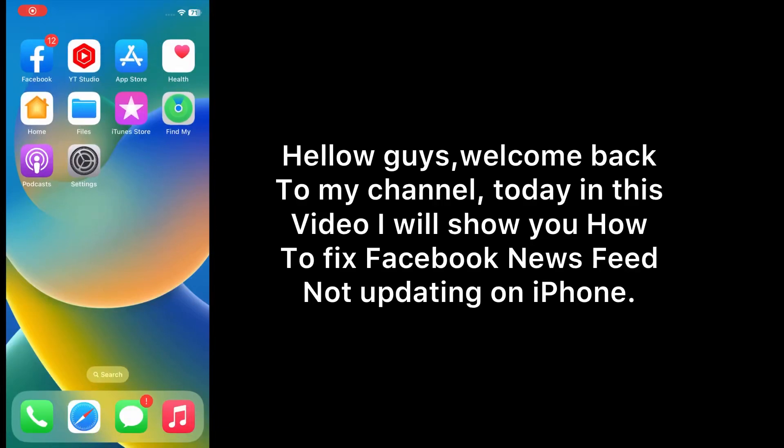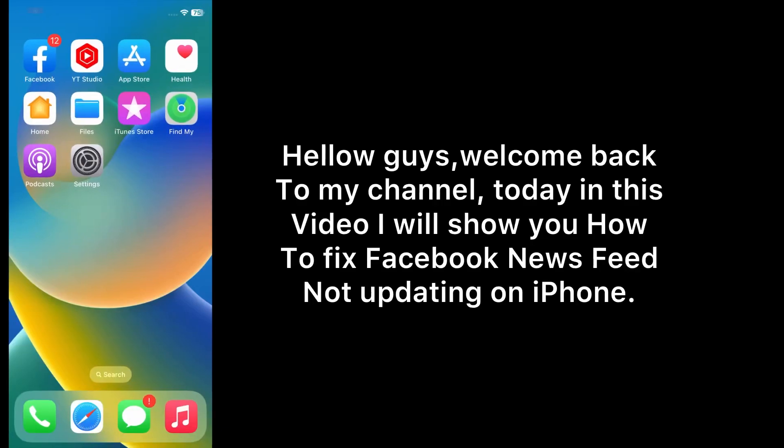Hello guys, welcome back to my channel. Today in this video I will show you how to fix Facebook news feed not updating on iPhone. First of all, subscribe to my YouTube channel and press the bell icon to get new tech videos.